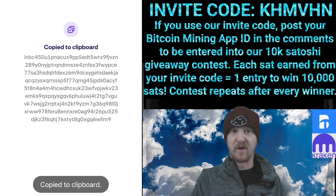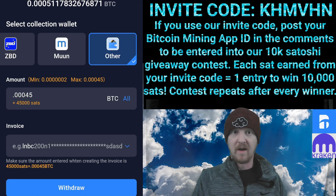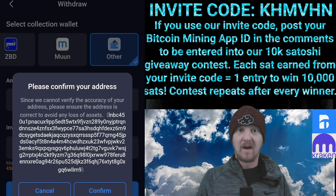Now let's head to the Bitcoin Mining App. Head to your Wallet tab, scroll to the right of your Wallet Choices and click Other. Input 0.00045 for 45,000 Satoshis. Copy your invoice into the invoice bar and click Confirm.